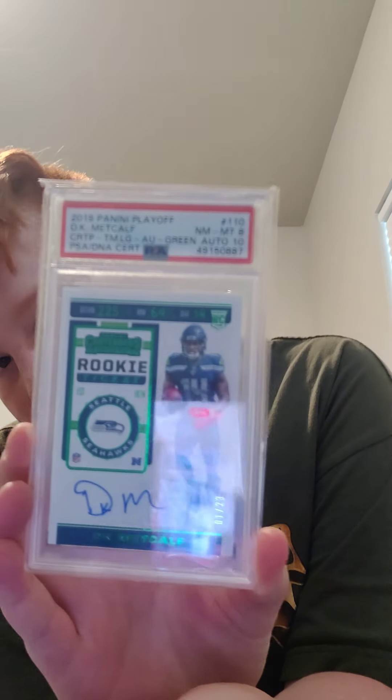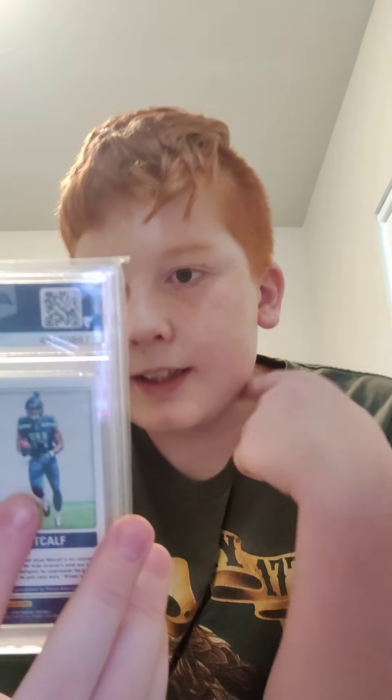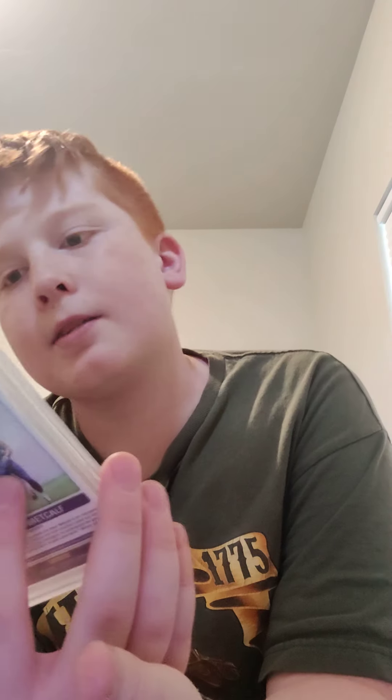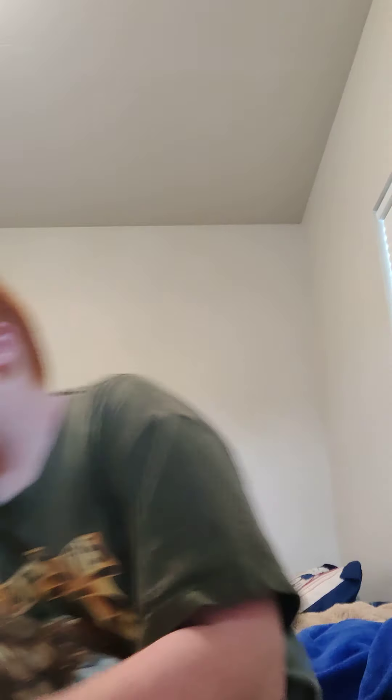Next up I have this one which is very cool to me — it is a 2019 Playoff Contenders, numbered 1 of 23, PSA 8 with auto 10 — a rookie Contenders auto. What's really cool is I got this for like 80 bucks, which is not bad at all for a 1 of 23. I really like that one.